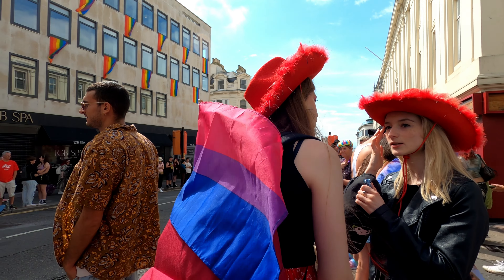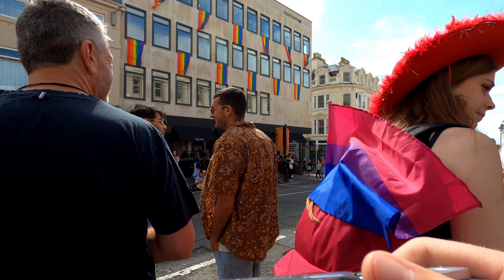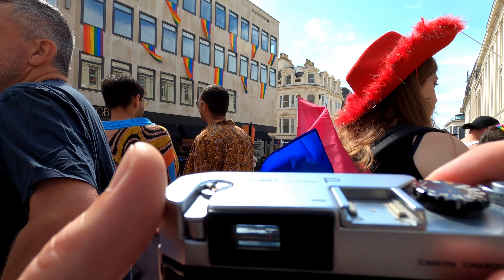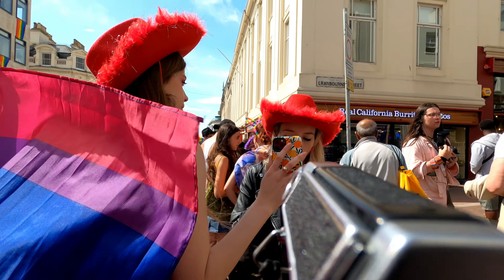Here I like the double red cowboy hats. I notice one of the girls is doing their make-up so I keep my eye peeled to see if something extra happens. Her friend ends up pulling out her phone as a mirror and it just adds something extra to the moment. Not a spectacular photo, but getting closer to what I want to capture from the day.